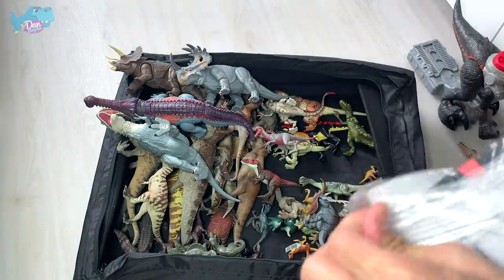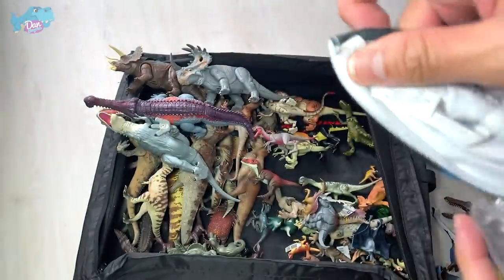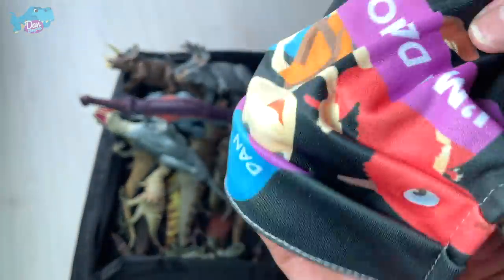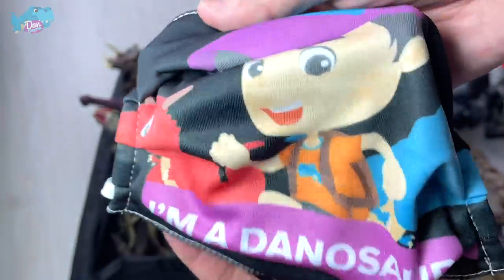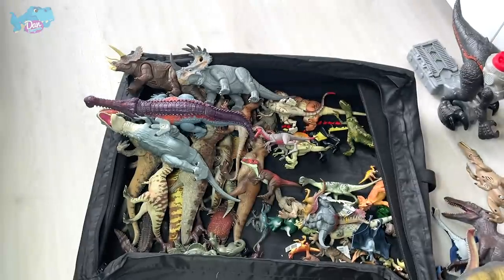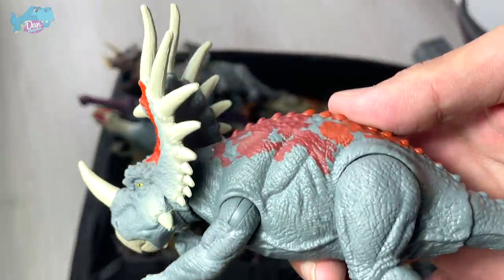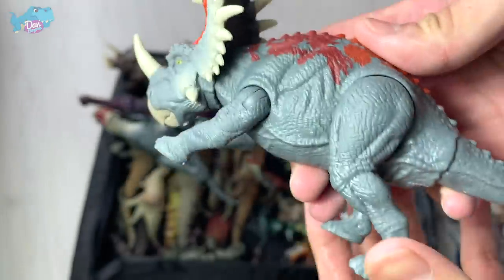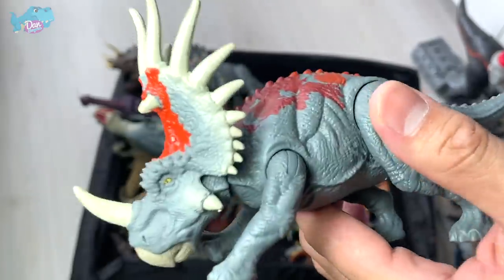Let's take a look at this face mask. You can purchase one of these — it's made in the USA. This is a Dan Surprise 'I'm a Dinosaur' face mask. There's more Dan Surprise merch available — I'll put a link down below where you can purchase merchandise like T-shirts.